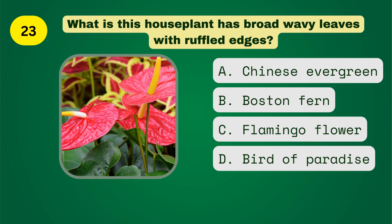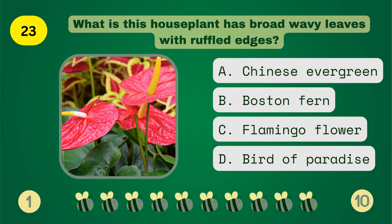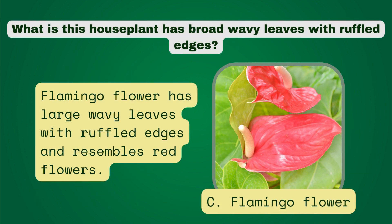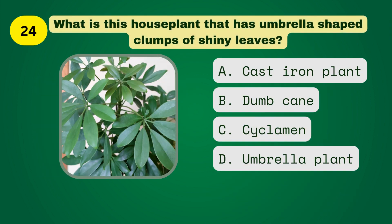What is this houseplant that has broad wavy leaves with ruffled edges? What is this houseplant that has umbrella-shaped clumps of shiny leaves?